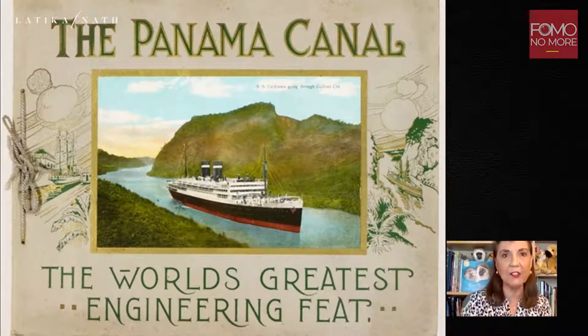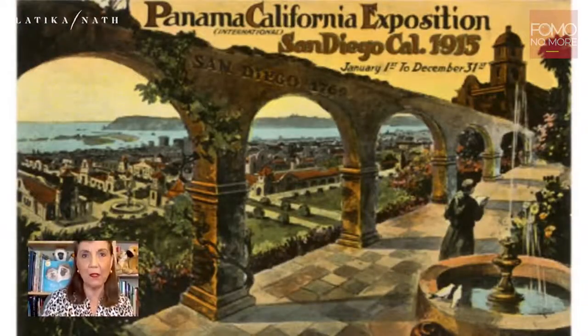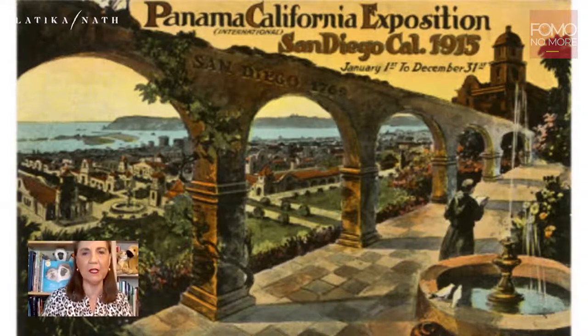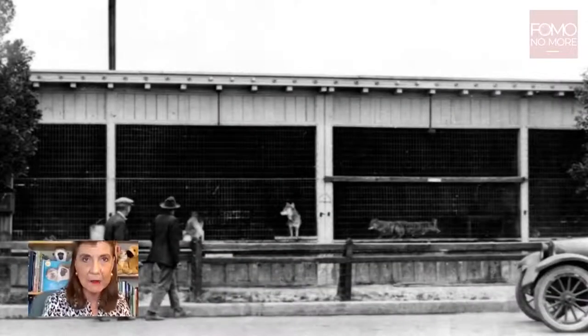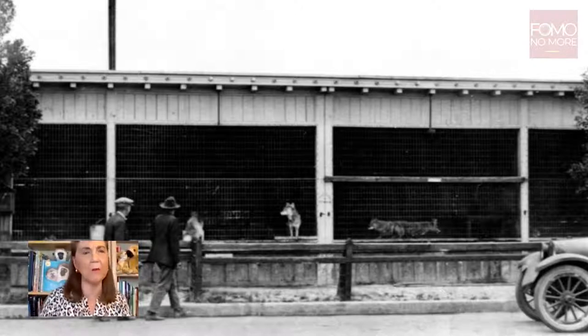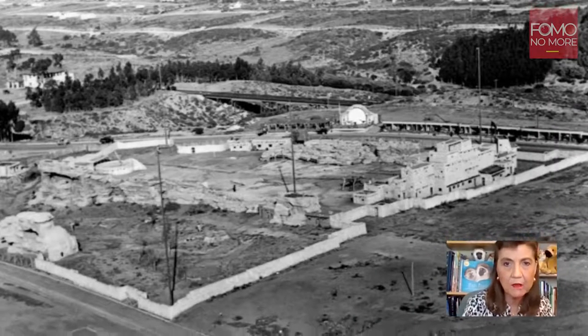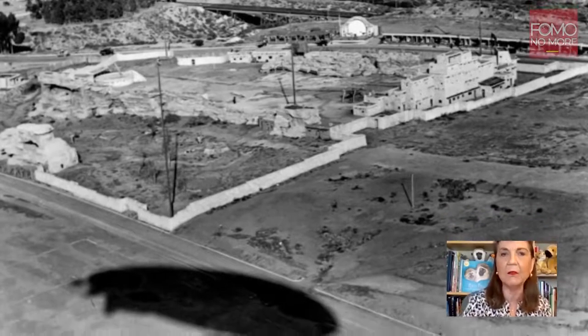I want to tell you a little story. It all started with the Panama Canal, which was finished in 1914. It was one of the world's greatest engineering feats, connecting the Atlantic Ocean with the Pacific Ocean. San Diego was the first port of call in the United States on the western coast. So our city decided to have a World's Fair to build the economy of this tiny city of 40,000 people. We had the Panama California Exposition, and at this exposition there were collections of animals dotted throughout the park — lions, wolves, coyotes — in really old-fashioned cages.